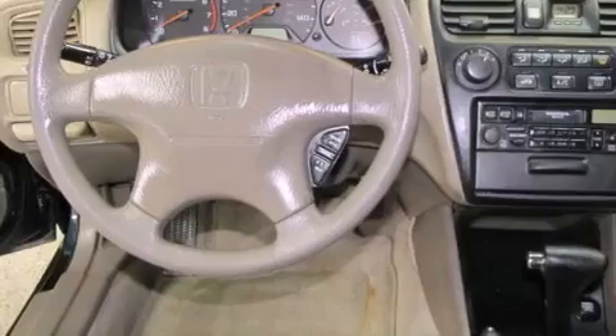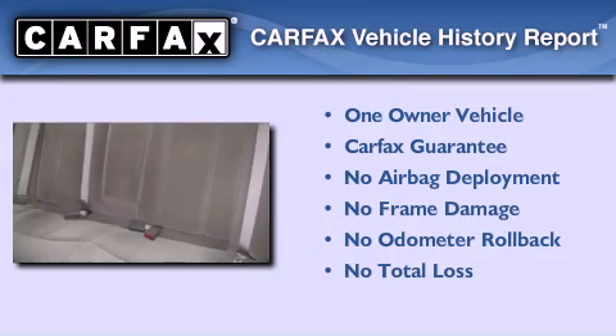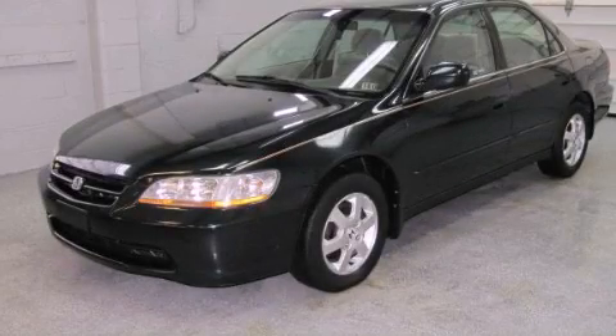Additional features include an anti-lock braking system, heater vents for rear seat passengers, and cruise control. This Honda has had only one owner and it qualifies for the Carfax buyback guarantee. Please call today to reserve this vehicle for a test drive.